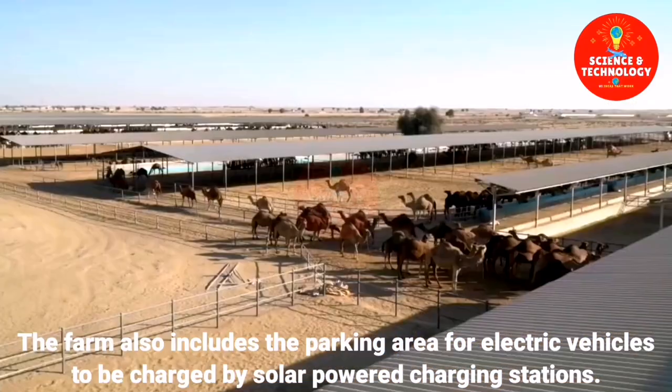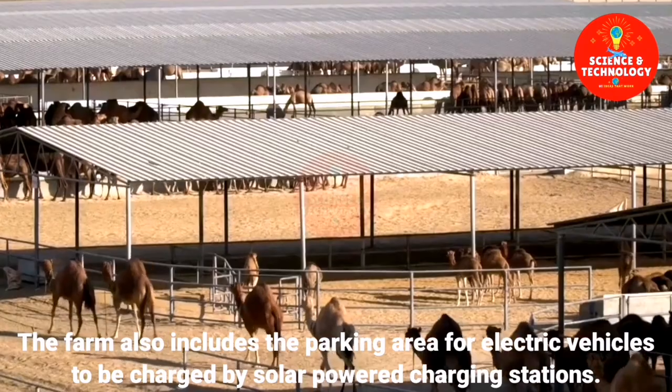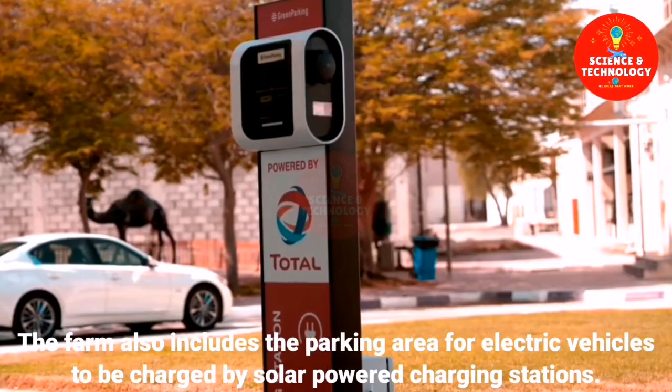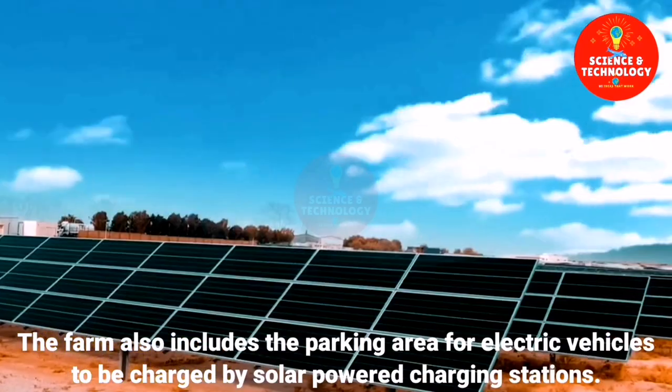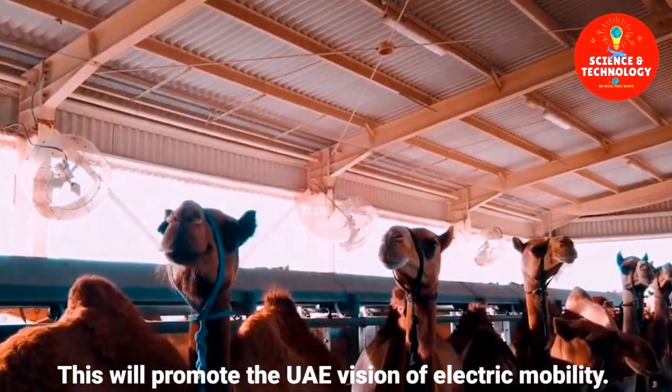The farm also includes a parking area for electric vehicles to be charged by solar-powered charging stations. This will promote the UAE vision of electric mobility.